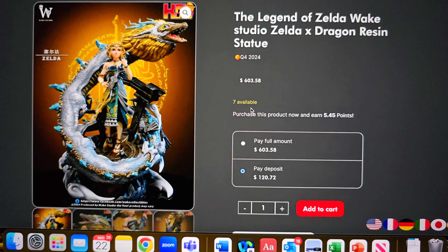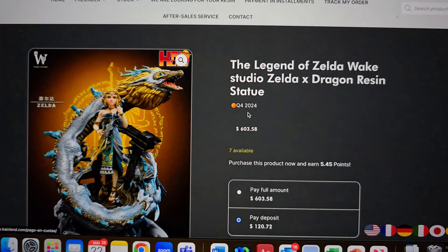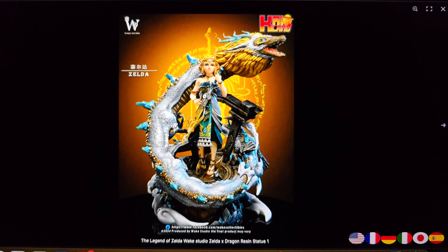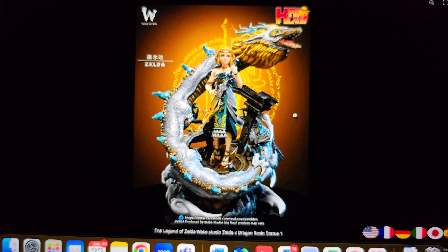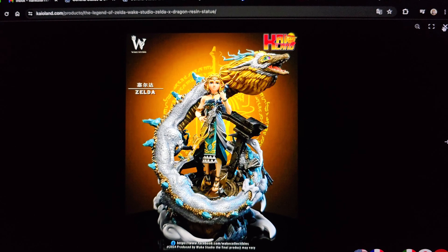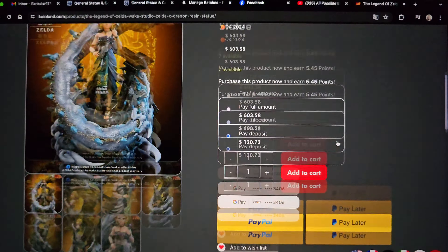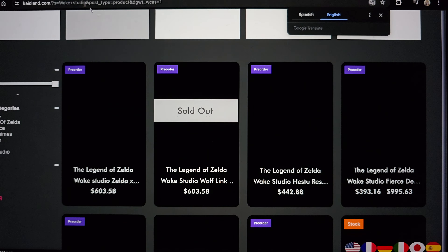This is from Tears of the Kingdom — she's holding the broken Master Sword to give it to Link from the past, and then there's the golden dragon she eventually turns into. Spoiler alert. I like this one; I think it's pretty badass. She's also crying, and I'm not a huge fan of crying faces — I would give a swap-out portrait. That one's pretty cool. I think the sculpt is solid.